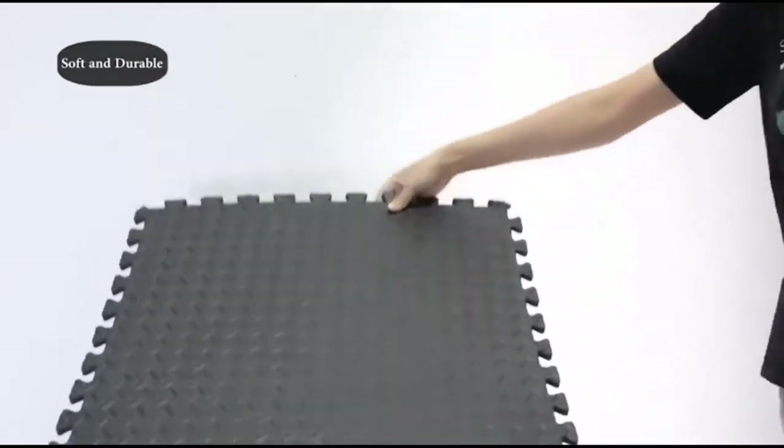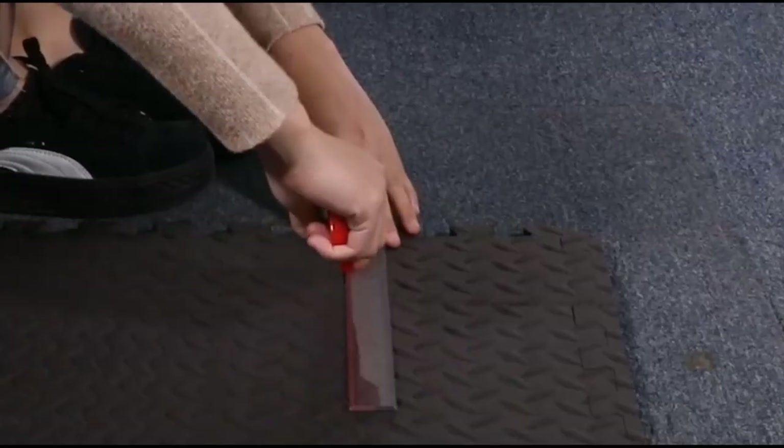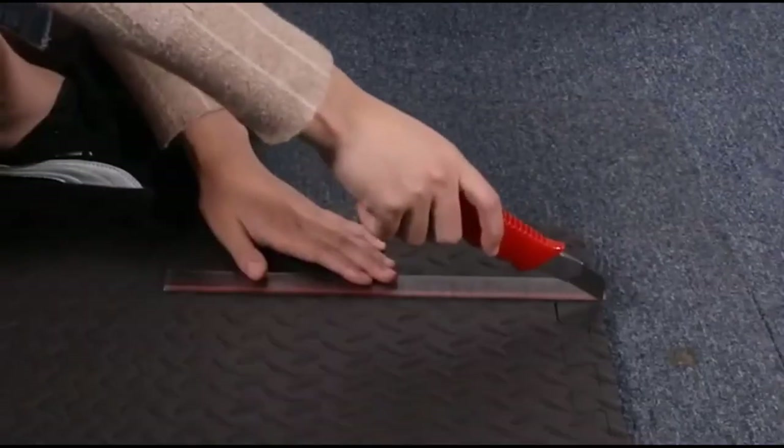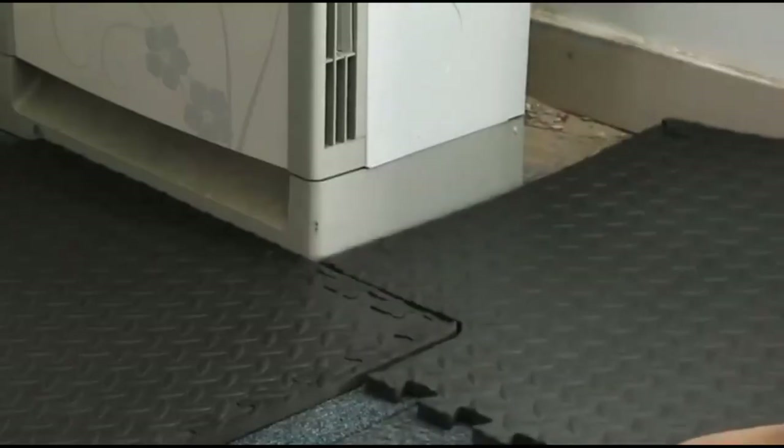You can choose from black, gray, and blue tiles. These tiles are made from EVA foam that is 0.4 inches thick and 23.6 inches square. What's nice about these squares is that they are easy to install with a self-explanatory assembly of interlocking teeth.